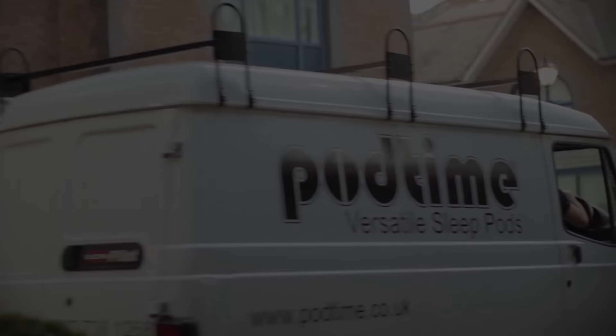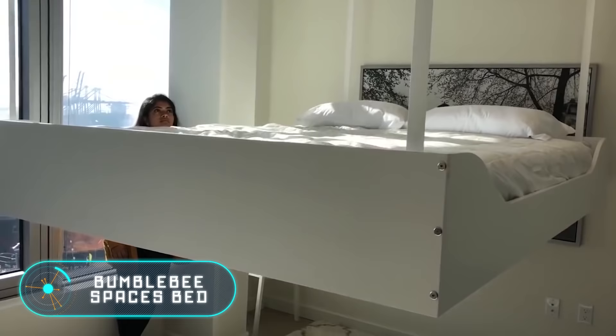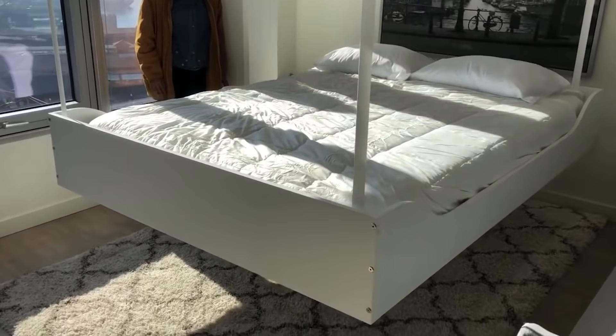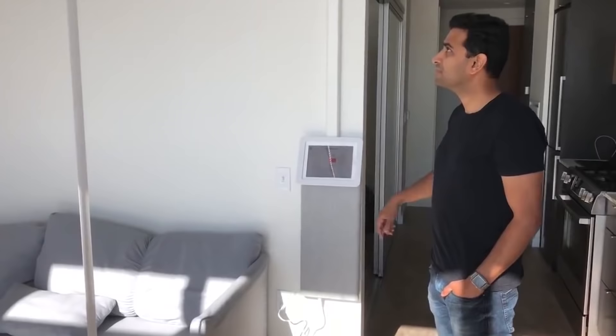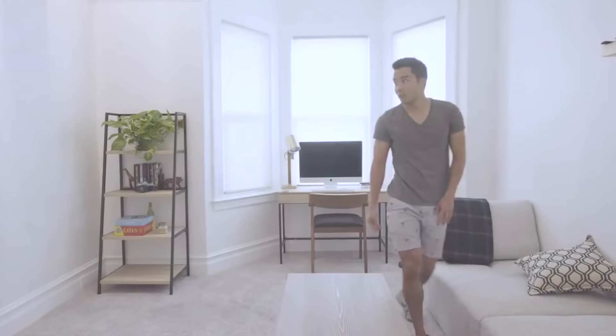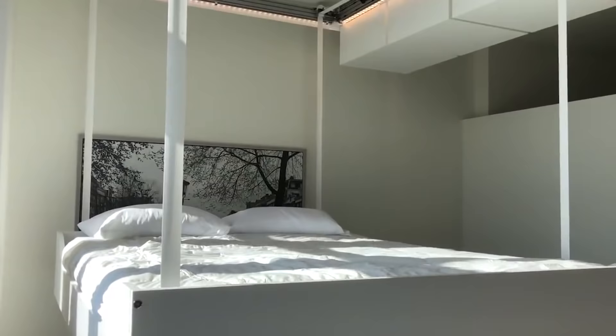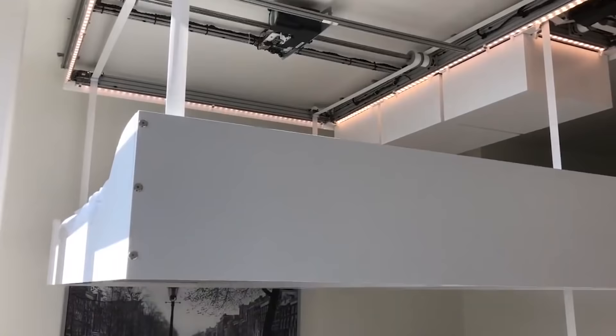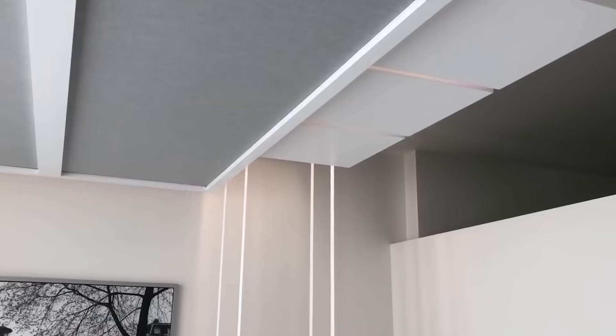Bumblebee Spaces Bed. People are increasingly choosing compact apartments with extremely modest living space, and organizing space in them requires resourcefulness. That's why furniture manufacturers all over the world come up with new ways to save space. Experts from the American company Bumblebee Spaces suggest suspending the bed from the ceiling. The ability to hide the bed opens new opportunities.